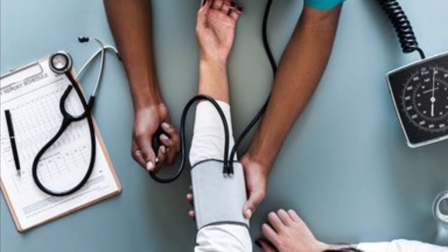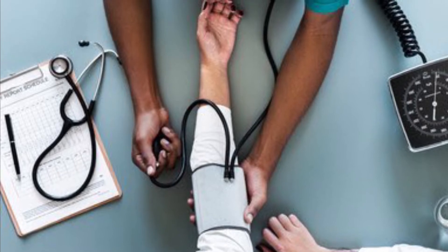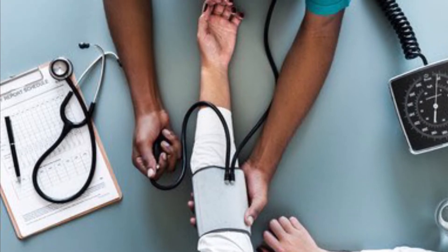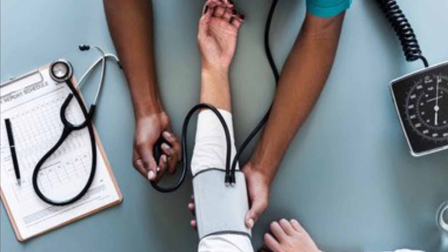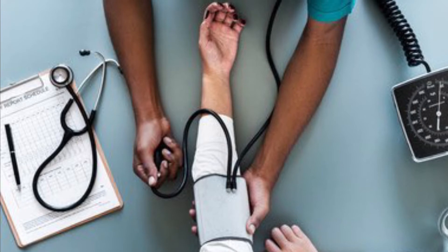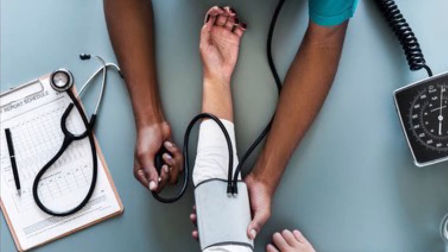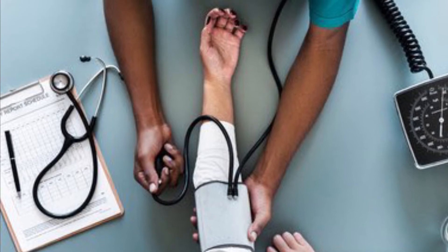I can do EKGs per my nurse's request, five-lead electrode placement for cardiac telemetry, IV removal at discharge, Q2 turns to prevent bed sores or pressure ulcers, and help them prep before surgery with CHG wipes or CHG bath. I forgot to mention that I work in a med-surg unit.